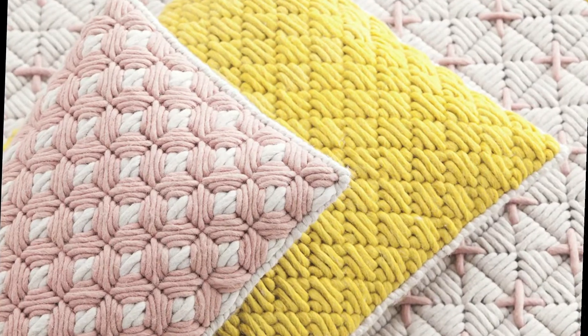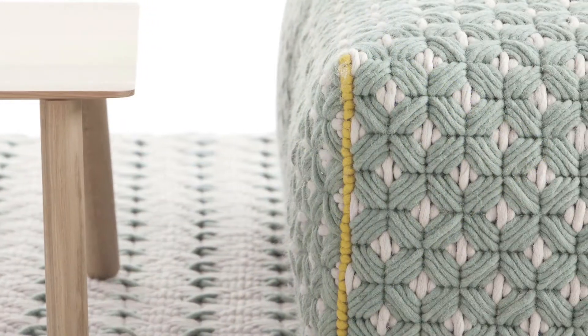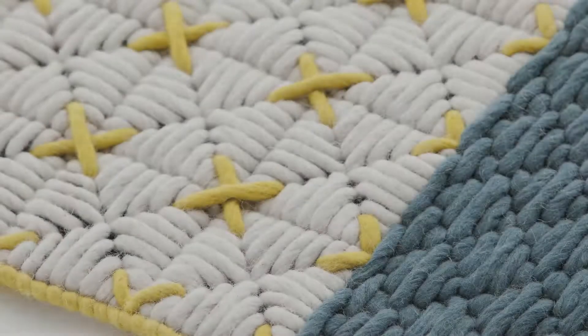Embroidery is something that reminds me of my own childhood. It's an accessible craft handed down from grandmothers to younger generations the world over.